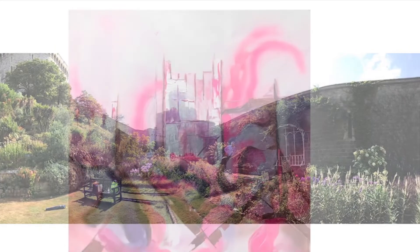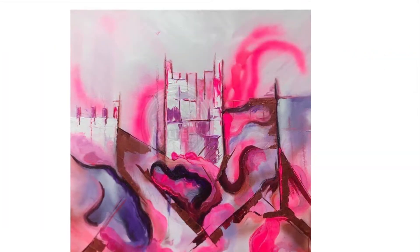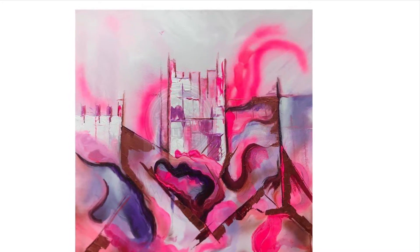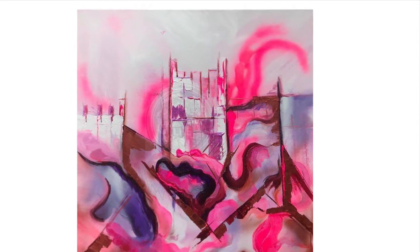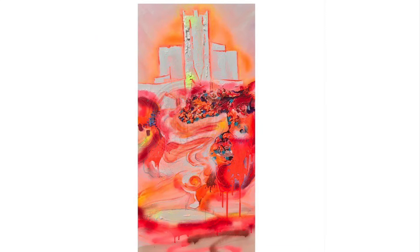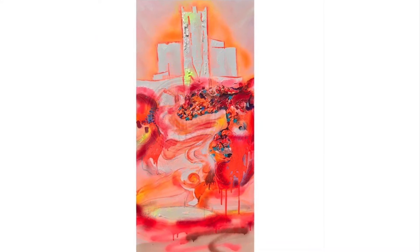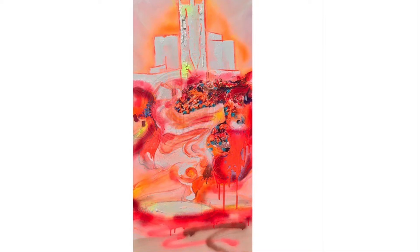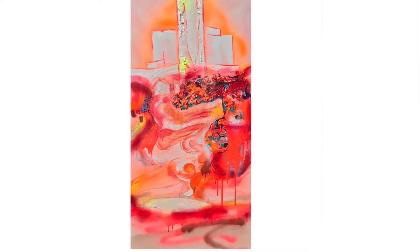Yes, it's a timed event. A lot of events aren't time-based but this one is, and the time limit is six and a half hours. Within those six and a half hours, each artist paints a piece of the area they're in, so the challenge is to see what your take is on the landscape.